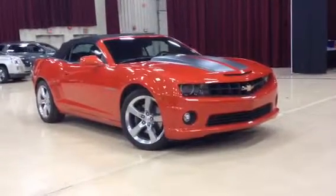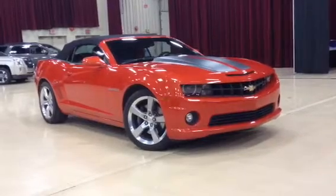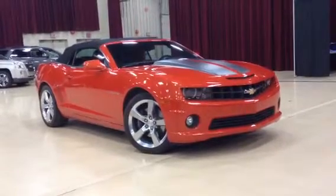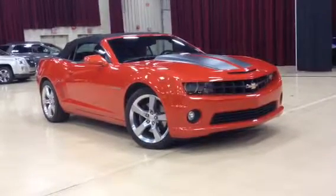Welcome to Davis Buick GMC's Offsite Sale. We're here at the Medicine Hat Cypress Center. During the week we are open from 10 a.m. until 8 p.m., and Saturday the 23rd we're going to be here from 9 a.m. until 5 p.m.